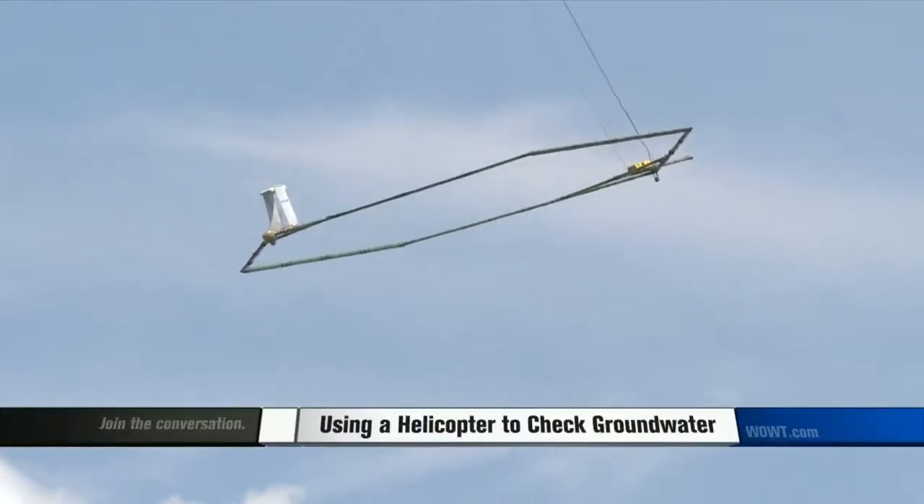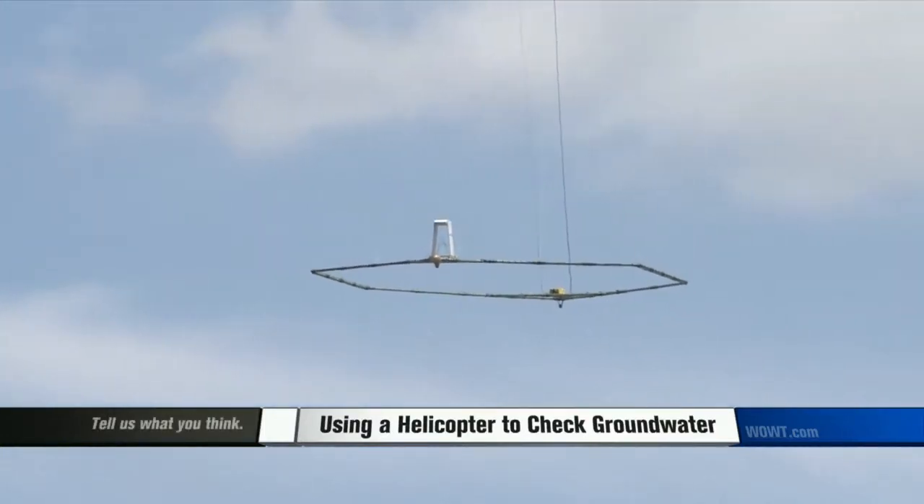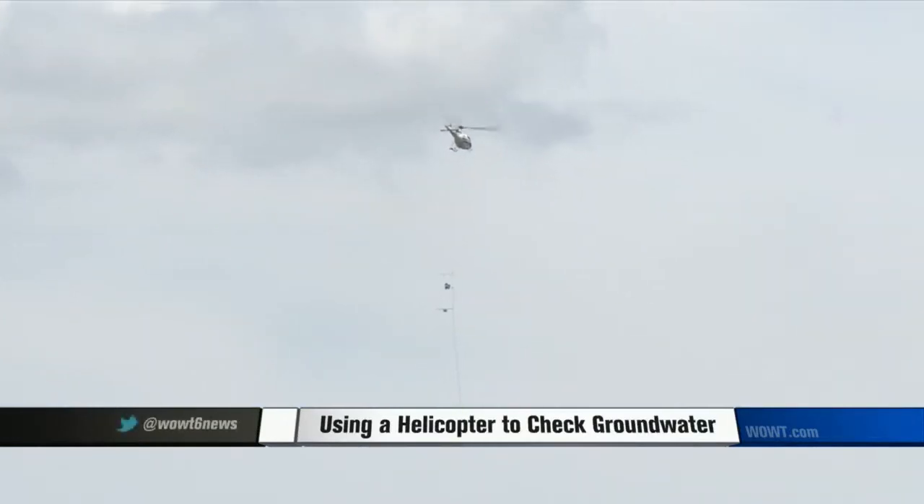Getting a good handle on the groundwater resource helps groundwater managers and professionals that deal with water resources in the state understand how much quantity is there and how to manage it. All the information gathered from this helicopter with its scientific equipment in tow will let officials know if groundwater in the area is sustainable for the future and if it's vulnerable to contamination.